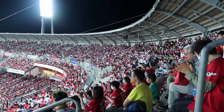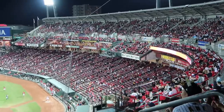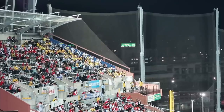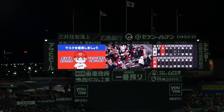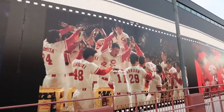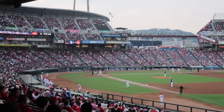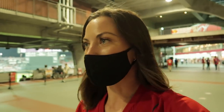How you can get tickets will be mentioned at the end of the video. Today we are at a Hiroshima Carp game, which is professional baseball here in Japan, and I'm going to kind of show you guys around.